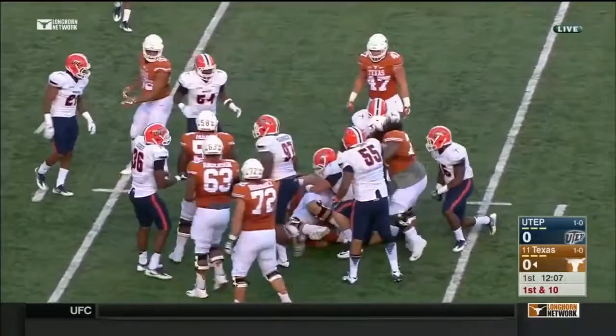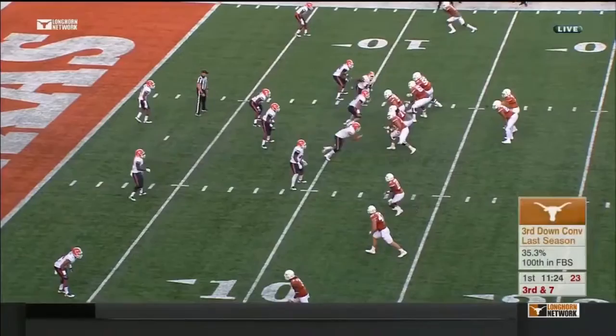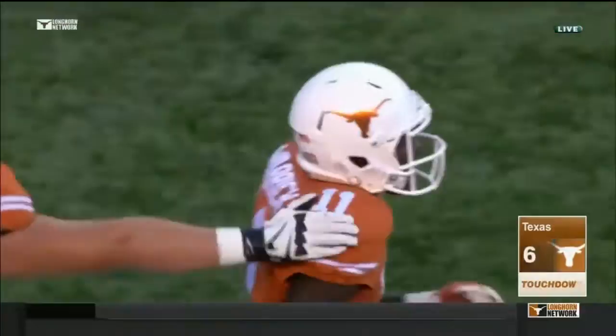Buschel really forced the numbers inside of the box, creating one-on-one matchups outside. Buschel running from Warren — seven for Texas. Quick pass to Warren. He's got the first down, and the cutback is signaled as a touchdown. Warren did cough up the football, but apparently that was after breaking the threshold of the end zone, and Texas is on the board.